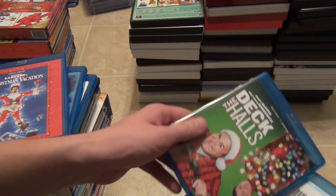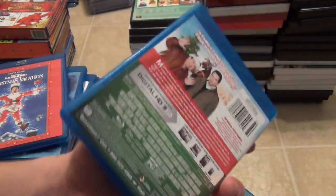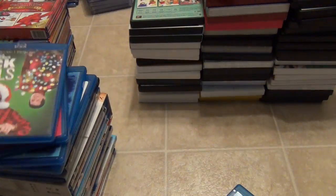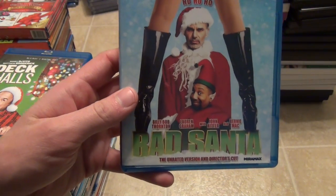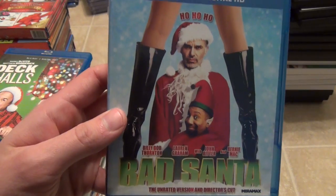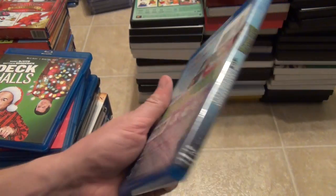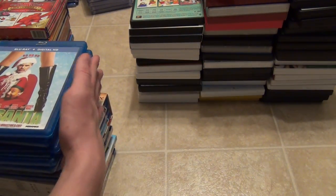Just two more Blu-rays: Deck the Halls — I don't even know if I've watched this one yet, but I think it's a pretty good movie. I bought it a couple years ago from the Walmart dump bin. And the same goes with Bad Santa — I can't remember if I got this on Black Friday or from the Walmart dump bin as well. That's the last of my Blu-rays.